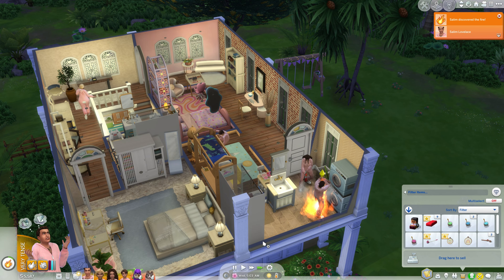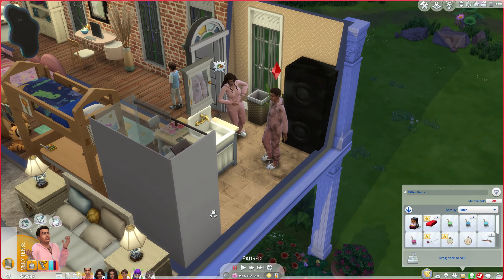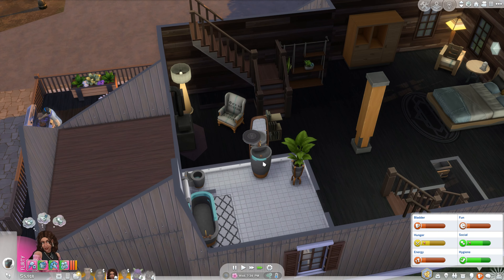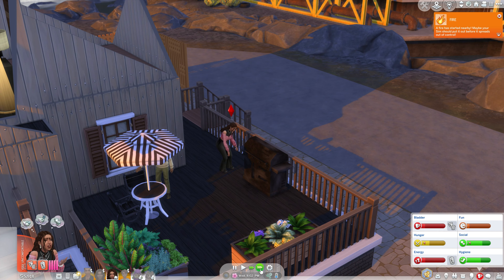Oh no, there's a fire! That was the first time we used our washer and dryer and it started on fire. Could you imagine? They like yelled at us - a fire, dude. Two fires in one day!